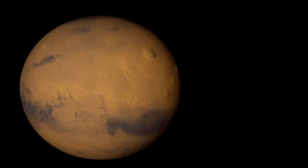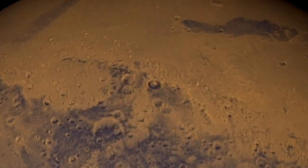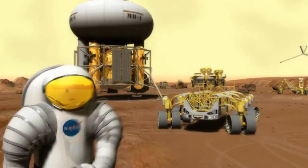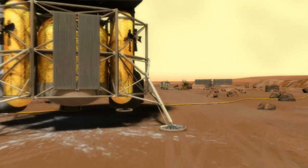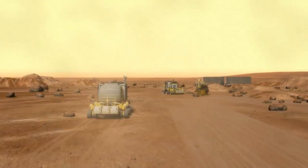This evolution of capabilities for both robotic and human exploration will make a Mars surface mission possible. This human-robotic partnership will allow Mars surface missions to be conducted safely by a smaller crew, without sacrificing mission plans and results.